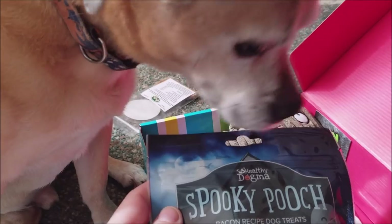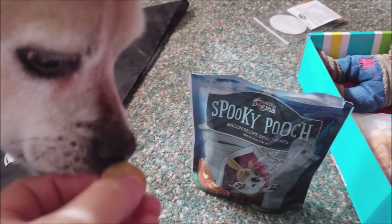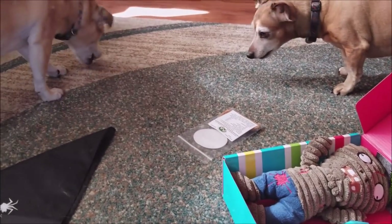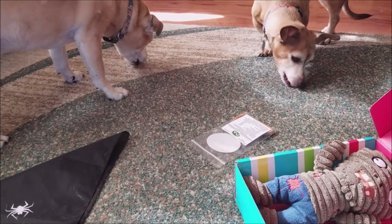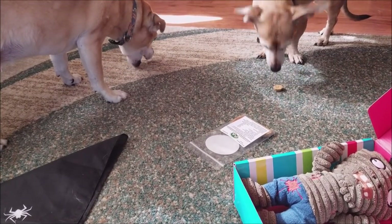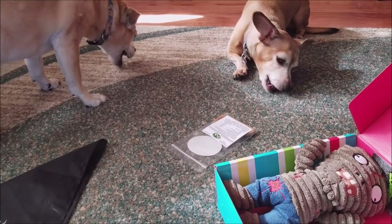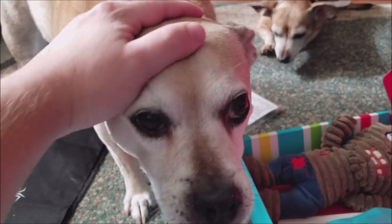Want to open one up? I'm going to need two hands to do this, boys. You going to try your bacon recipe treats? There you go, Scooty. Buddy, want to give it a shot? See what you think? Was that good, buddy? Did you like it? Scooty's still chomping on his — he takes a little longer than you.